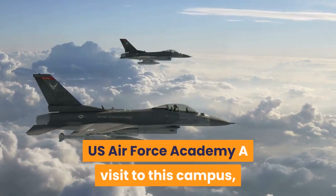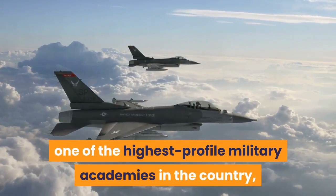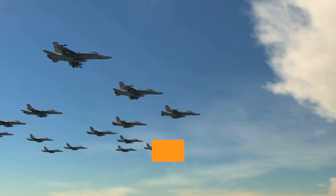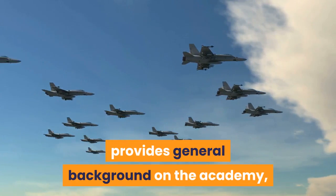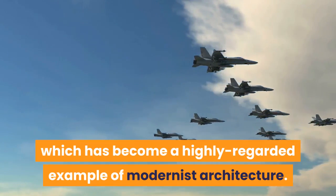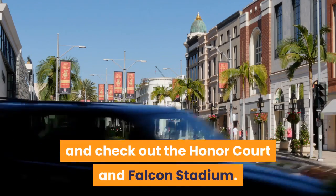U.S. Air Force Academy: A visit to this campus, one of the highest-profile military academies in the country, offers a limited but nonetheless fascinating look into the lives of an elite group of cadets. The U.S. Air Force Academy Visitor Center provides general background on the academy, and you can walk over to the dramatic Cadet Chapel, which has become a highly regarded example of modernist architecture. Visitors can embark on a driving tour of the expansive grounds and check out the Honor Court and Falcon Stadium.